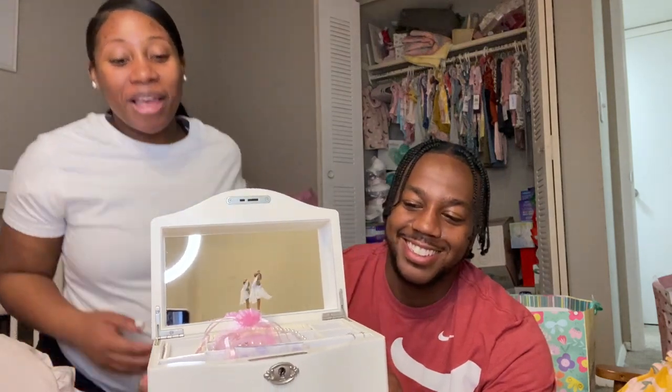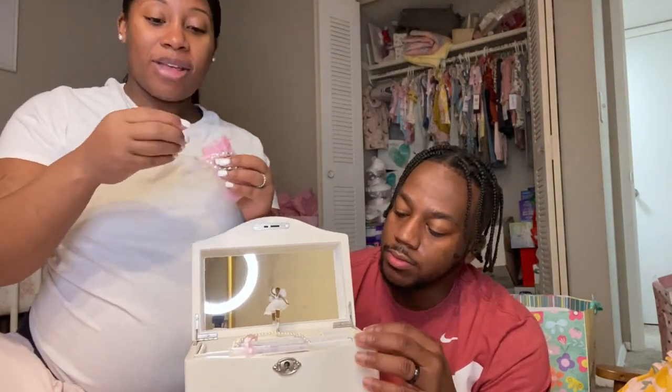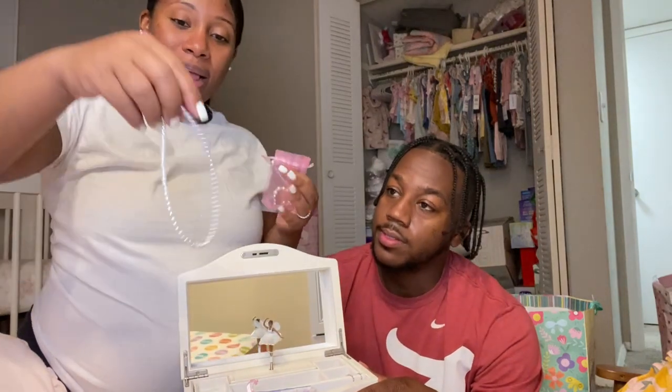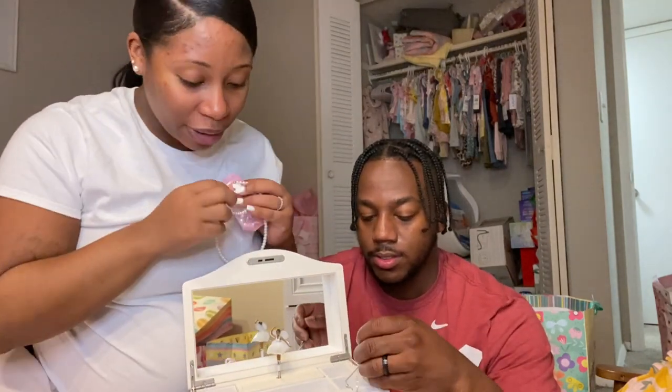I had one of these when I was little — it's a jewelry box that cranks up. Inside she has a little bracelet with her name on it — Autumn Blue. It's so crazy because everybody put her first and middle name together. She also has her first little ring, a necklace, a little bracelet, and pearls. You know how we do!